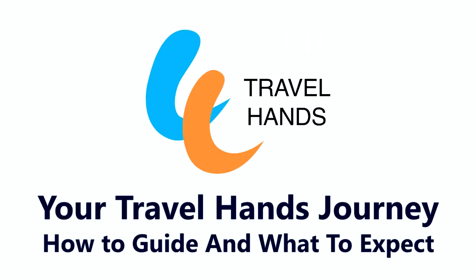VIP World presents your Travel Hands journey: how to guide and what to expect.